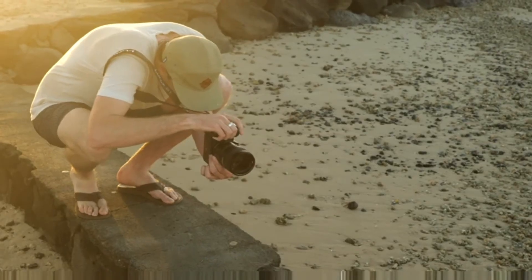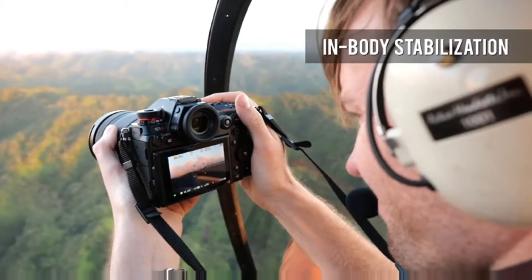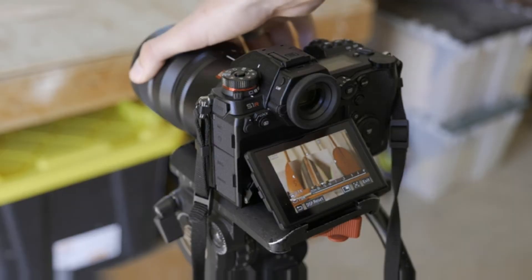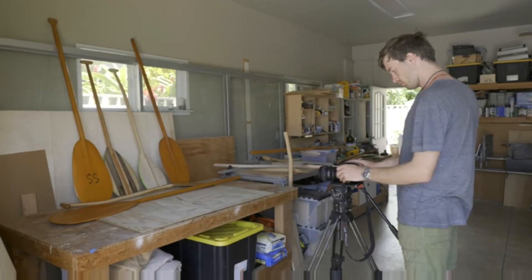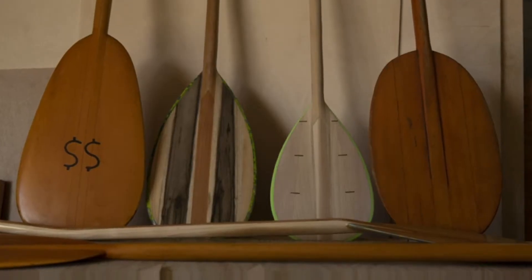The 47 megapixel sensor is stabilized and the in-body system also works in conjunction with stabilized lenses to deliver up to six stops of correction. A high resolution mode combines multiple exposures to greatly increase resolution, outputting up to 187 megapixel files.